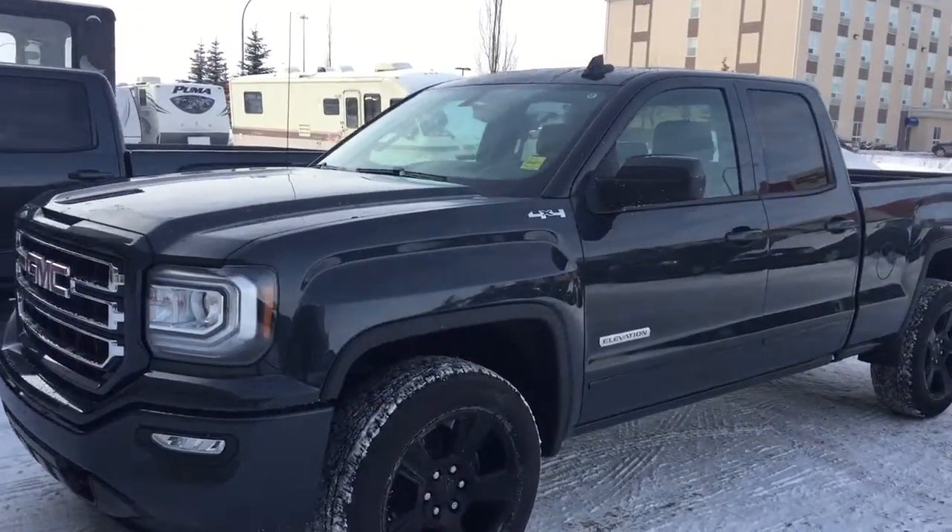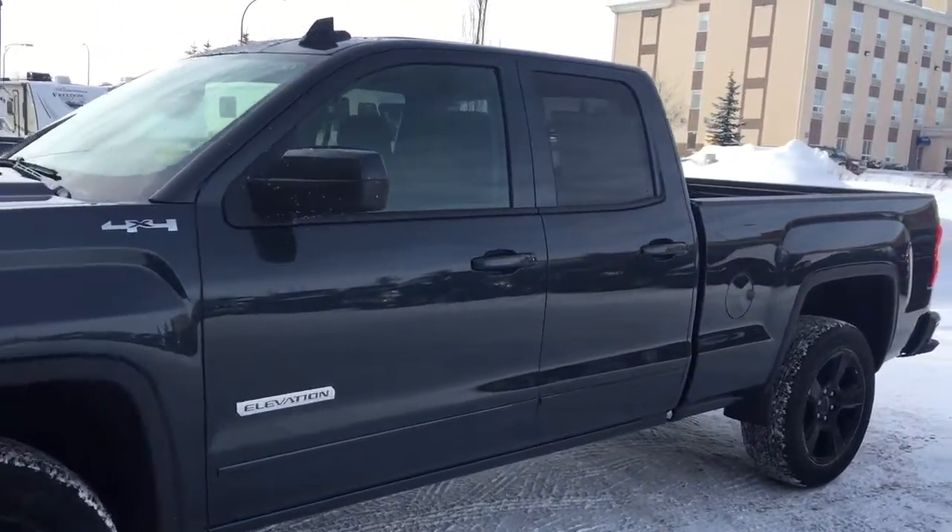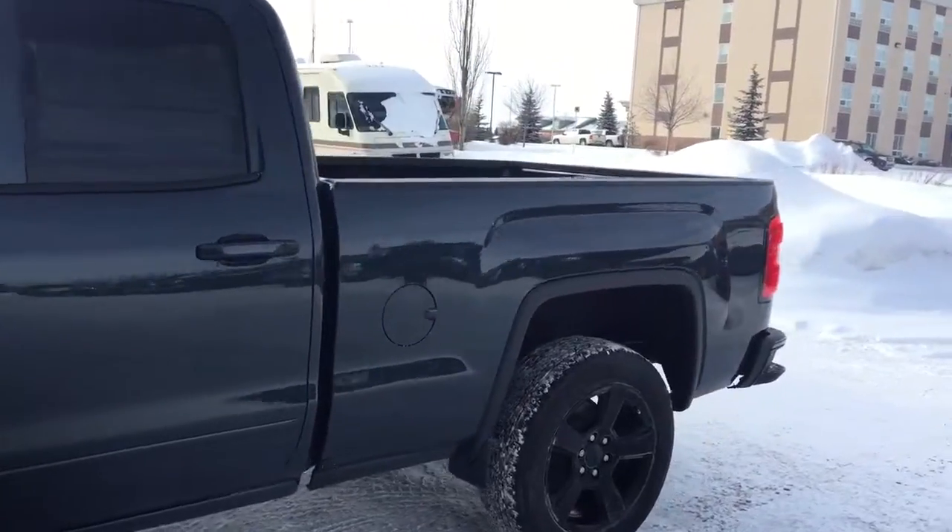Welcome to Davis Chevrolet. This is the 2017 GMC Sierra Elevation Edition in the color gray.